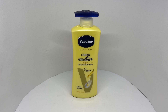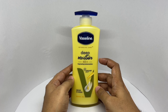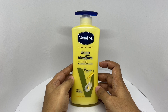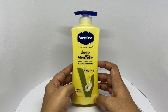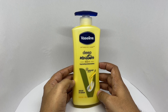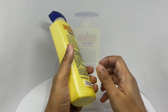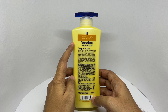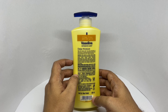Let's take a look at this moisturizer — this is Vaseline Intensive Care Deep Moisture, with long-lasting moisturization for 48 hours using Vaseline jelly. It has serum in the lotion and comes in simple packaging for dry skin, costing around 400 rupees or about five dollars. It claims to triple skin moisture levels and restore dry skin. Manufactured in Assam, India.